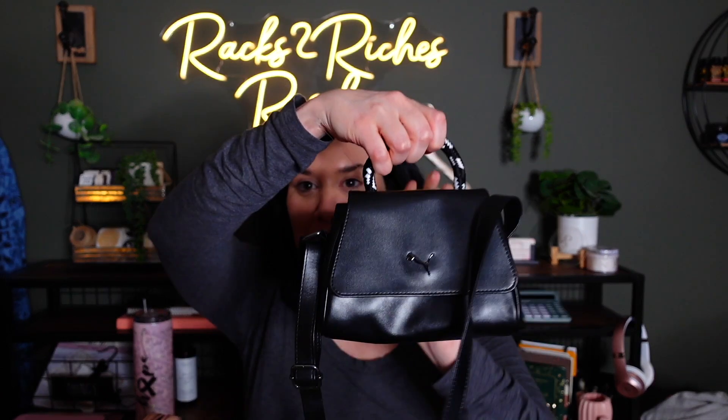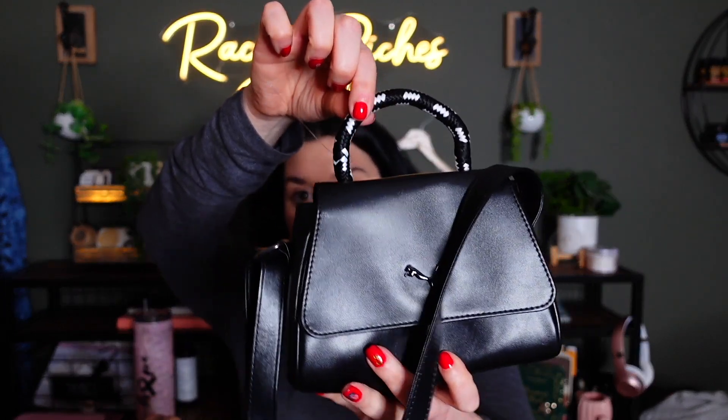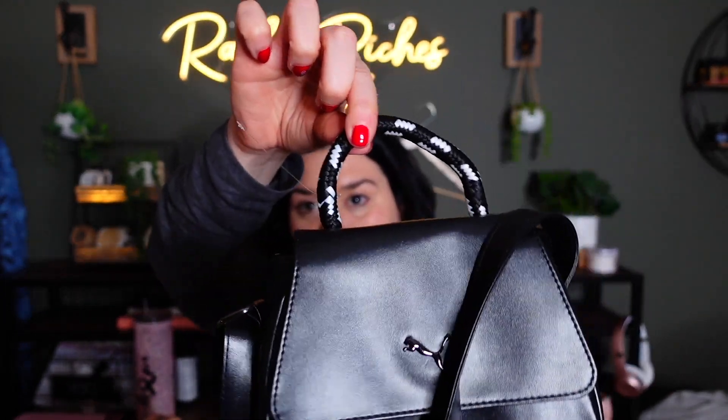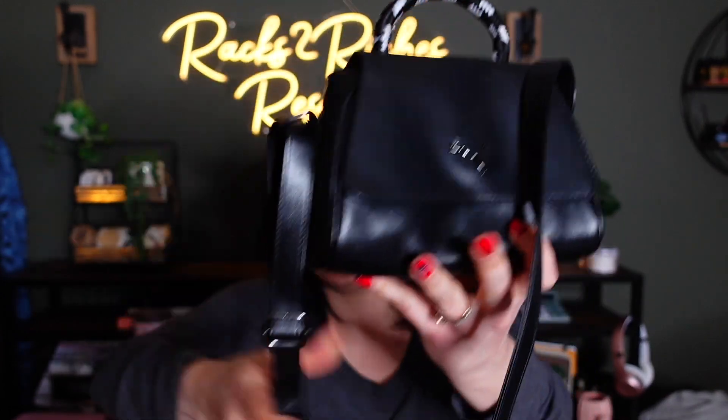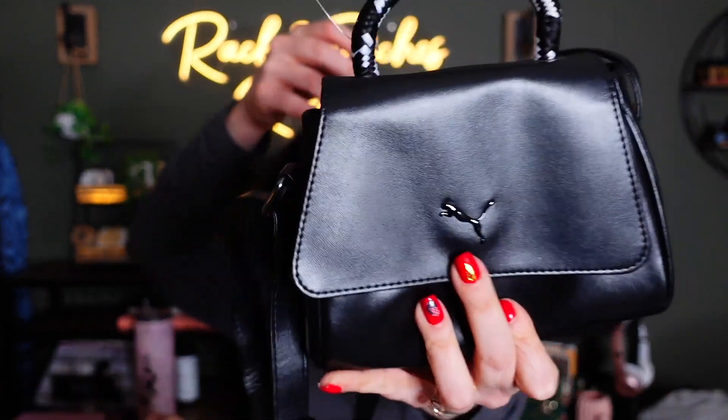Pause for this adorable little mini bag. Part of me thinks I should have found this last year when mini bags were all the rage, but it's so cute. It's got a little canvas strap and it's a crossbody. It's Puma — brand new, very discreetly Puma. Sold comps are $30–40, and I see some listed for $60. They have them in white and black.